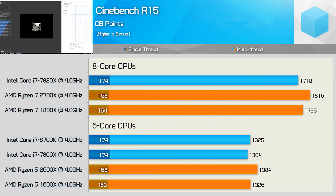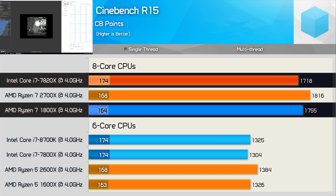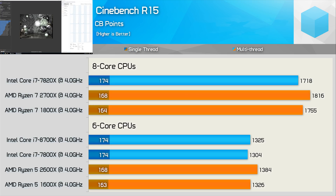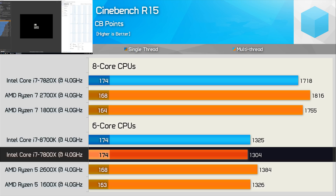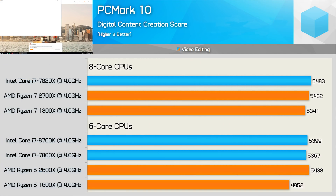Moving on to Cinebench R15 results: despite offering a greater single-thread score, the Core i7-7820X was actually slower than even the 1800X for the multi-threaded result. This points to AMD's SMT implementation being more efficient than Intel's Hyper-Threading. In this clock-for-clock comparison, the 2700X outscored the 7820X by 6%. For 6-core CPUs, the 7800X matched the 8700K's single-thread performance but lost the multi-threaded test, and was 6% slower than the 2600X for multi-threaded workloads.